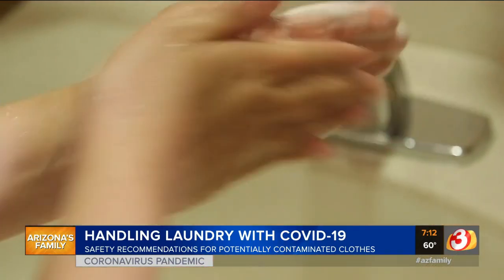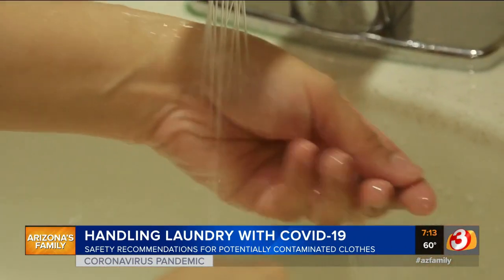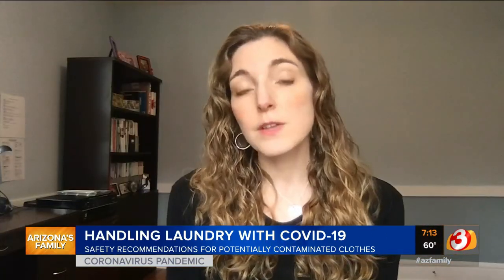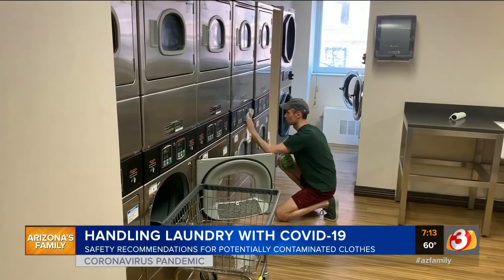Most importantly, your chances of getting the virus from someone else directly are much higher than getting the virus from a surface. So the most important thing is to stay at least six feet away from anyone else.